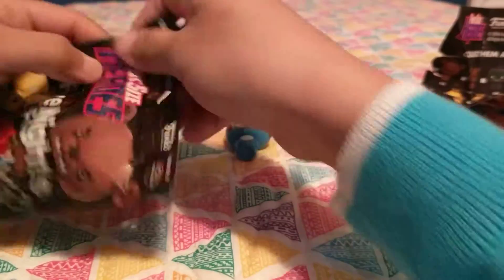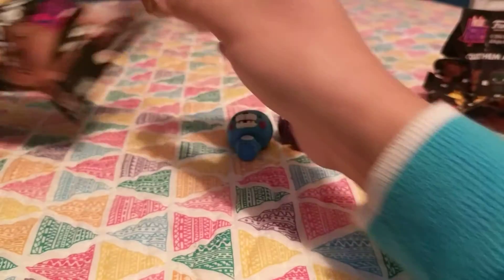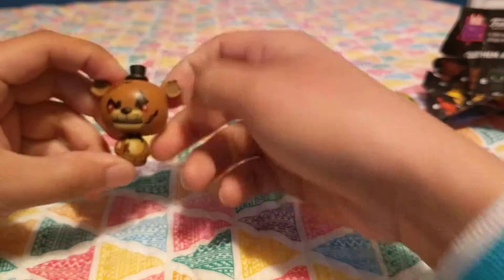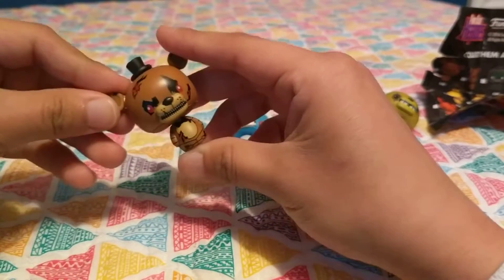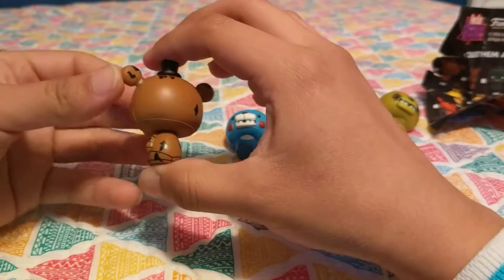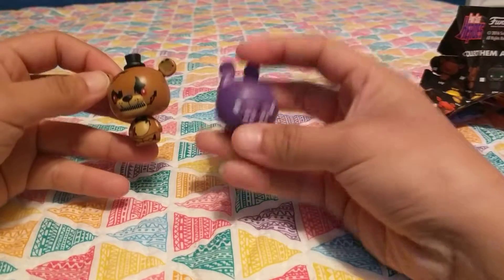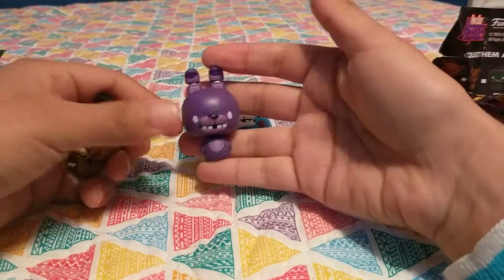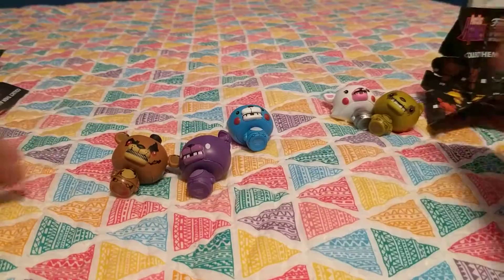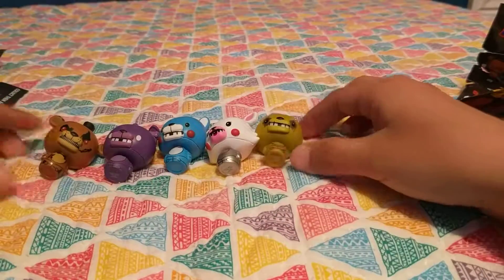And the last one — we have Nightmare Freddy! He looks really awesome. The detail on these is really nice, and they're pretty big. Alright, so here are the ones we have today.